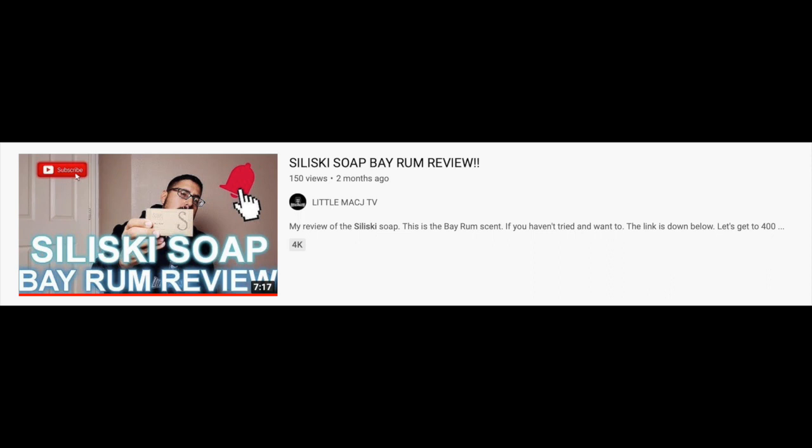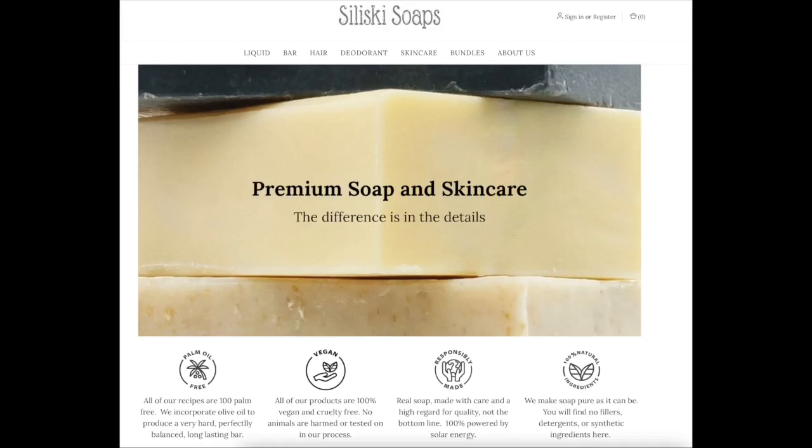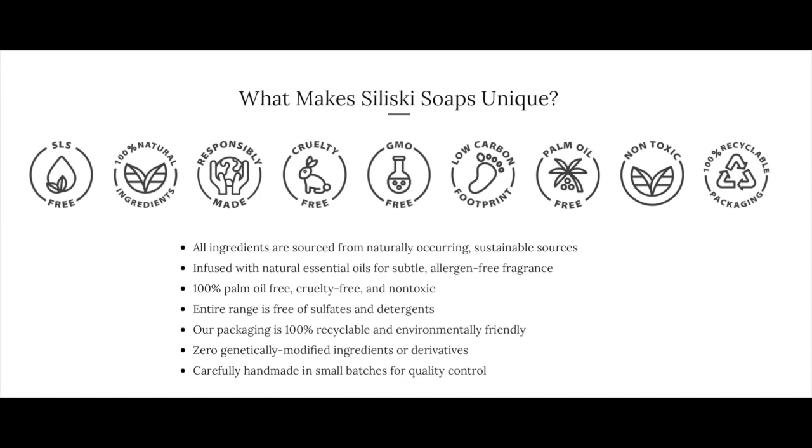I hadn't heard of Salisky soap until a couple months ago. I saw a review on Little Mac J TV's channel, so I checked out the website and saw that they seem to make really healthy soap and skincare products. What makes Salisky soaps unique? All ingredients are sourced from naturally occurring sustainable sources, infused with natural essential oils for subtle allergen-free fragrance — and that is what I'm talking about on my videos when I say fragrances should be subtle, they shouldn't smell like a perfume.